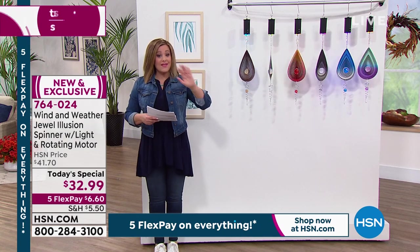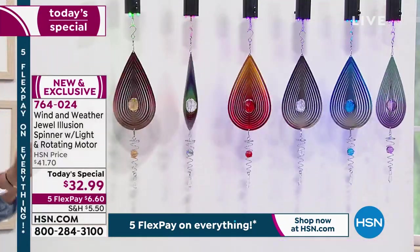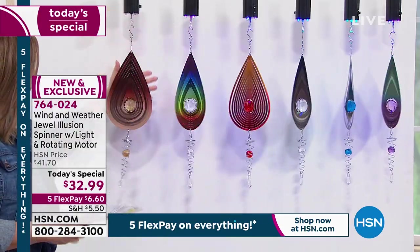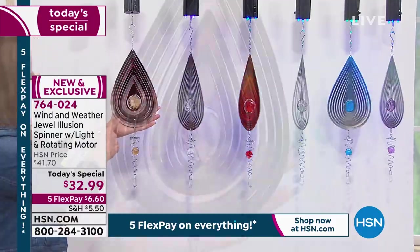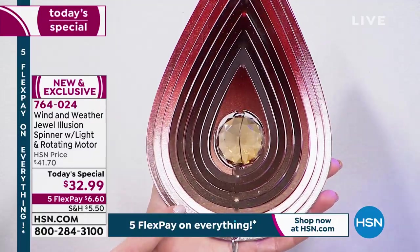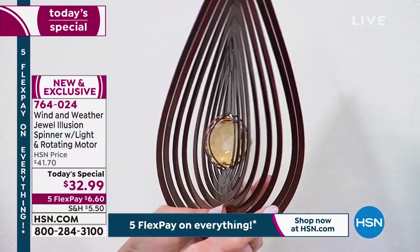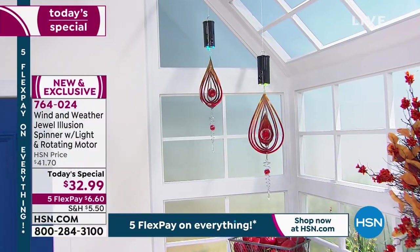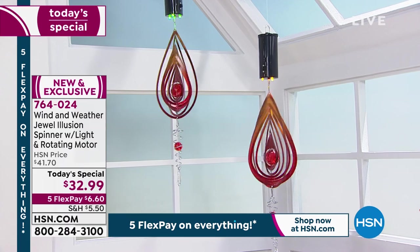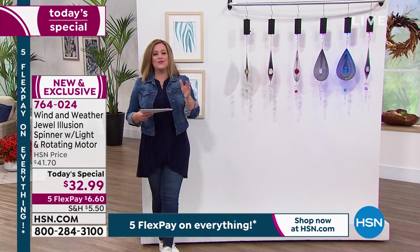I know you can't feel and touch it on your screen, but the quality is truly exceptional. If you want to open it up more, you'd have to give it a little elbow grease. It is unbelievably quality and just visually pleasing — it's happy and beautiful. Item number 764-024. If you're buying multiples to create a vignette or nook, you can do that using flex pay — only paying the first $6.60 tonight, plus shipping and handling.